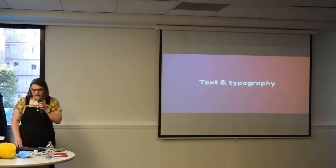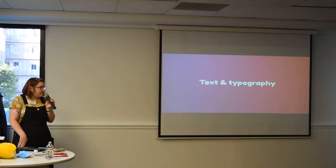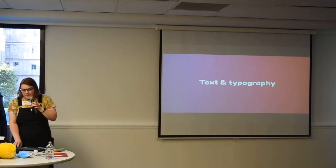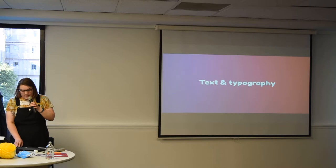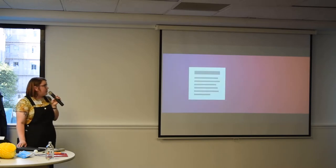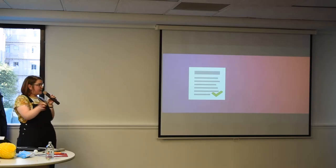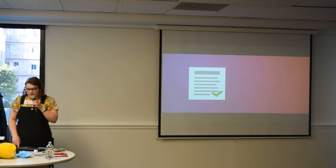First is text and typography. When in doubt, align left — in fact, always align left, generally. Left alignment is easier to read because your eye is always coming back to the same point on the page. You finish a line and you're always jumping back to the same spot.